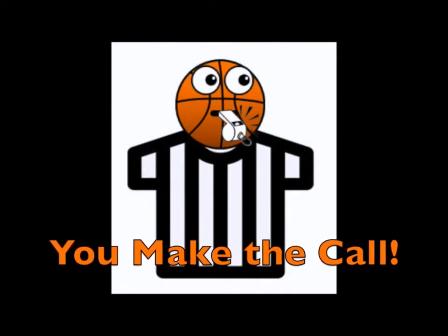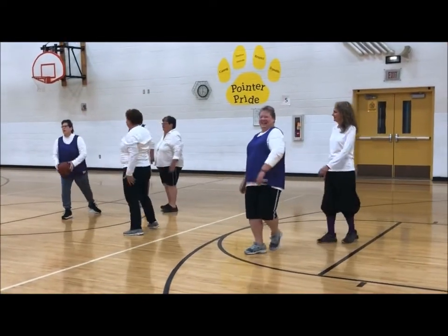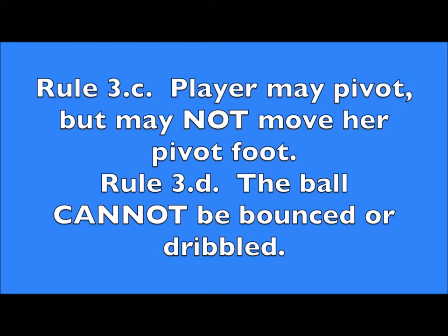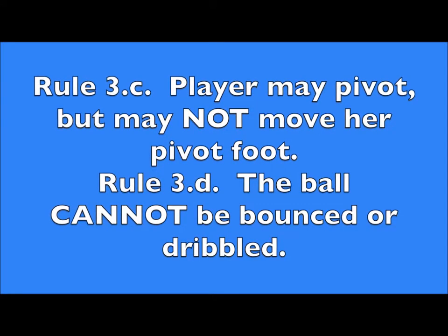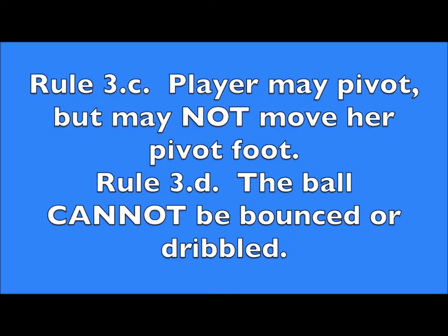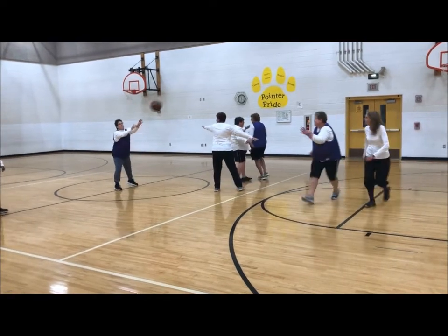You make the call. Rule 3 says when throwing the ball in from the center circle, once the player has possession of the ball, she may pivot, but if she moves her pivot foot, it is a turnover. Bouncing or dribbling the ball is also a turnover. This is a legal center throw-in.